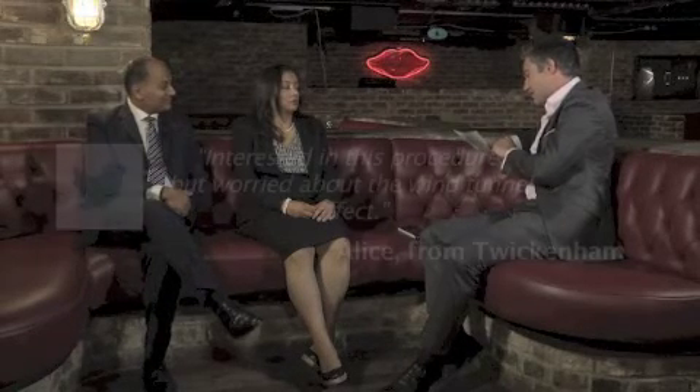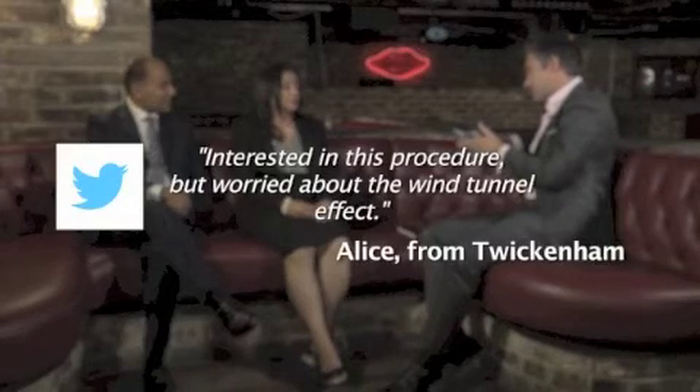One last question: Alice is worried about the wind tunnel effect — she's interested in having the procedure done but is concerned she'll end up with that appearance. I get asked this all the time. If a facelift procedure is carried out incorrectly, or the vectors of pull are incorrect, then you can end up with that kind of appearance. A patient who looks like they've had a facelift is often not that attractive because the facelift hasn't been carried out appropriately. The kind of results we're looking for is where a patient looks like they haven't had a facelift — it looks very natural.